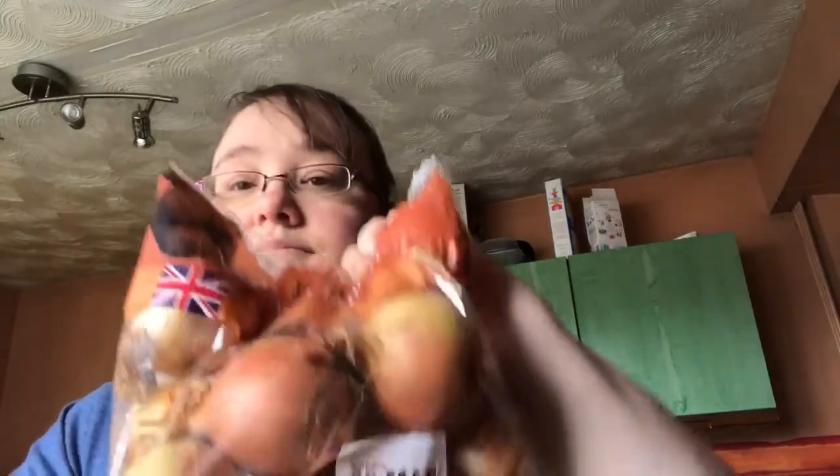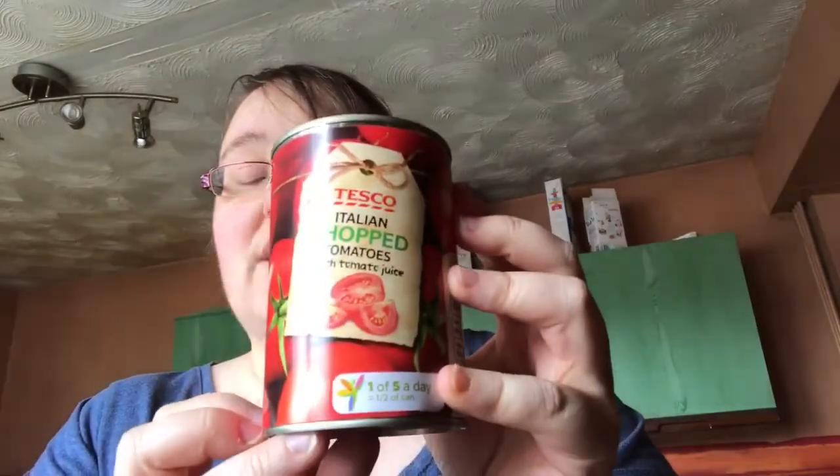Then I've got some onions, which are speed food again. Then I've got some chopped tomatoes — I always get chopped tomatoes on my shopping. I normally get the everyday value ones because there's no difference, but they weren't available on the website, so these were only four pence more. I always get the cheaper ones because you can't really taste the difference — it's just tomatoes. I got two tins.